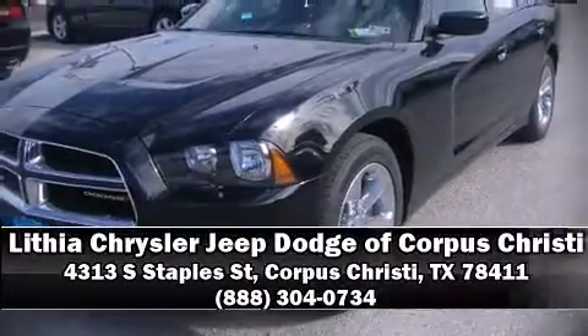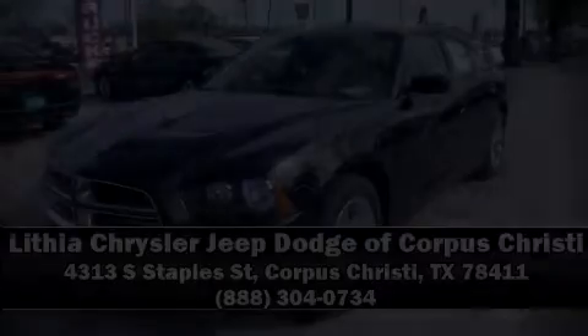Stop by our dealership or give us a call for more information. Don't forget to subscribe to our channel. Thank you.